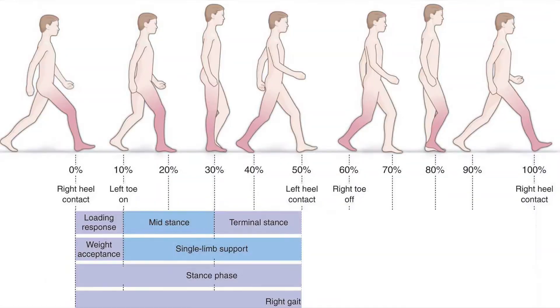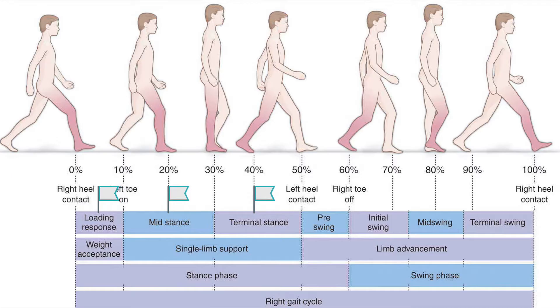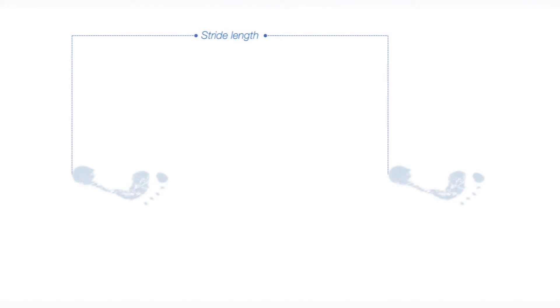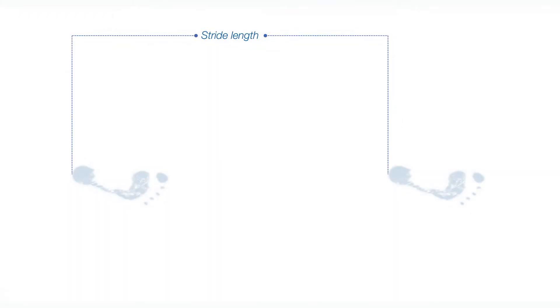These two phases, stance and swing, overlap slightly during walking gait. Stance is defined as the period from initial contact of the foot to toe-off and is made up of the loading response, mid-stance and terminal stance sub-phases. Swing is defined as the period from toe-off of the foot to initial contact and is made up of the initial swing, mid-swing and terminal swing sub-phases. 60% of time in a single walking gait cycle is spent in stance and 40% is spent in swing. A single gait cycle is defined as the period from initial contact of one foot during stance to the following initial contact of the same foot. The distance travelled in a single gait cycle is known as a stride, while your step length is the distance from initial contact of one foot to the next initial contact of the opposite foot. Gait velocity is stride length divided by stride time, while cadence is the number of steps per unit of time.